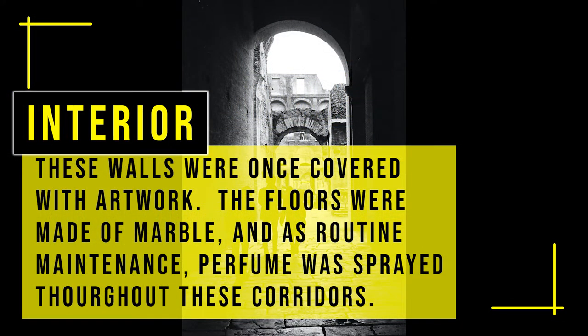These walls were once covered with artwork, the floors were made of marble, and as routine maintenance, perfume was sprayed throughout these corridors.